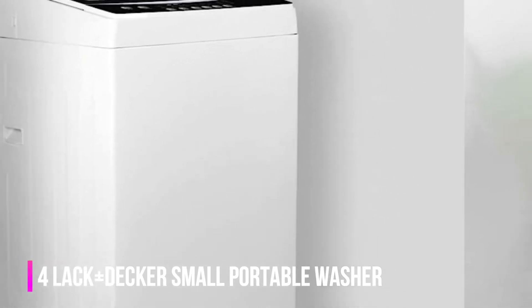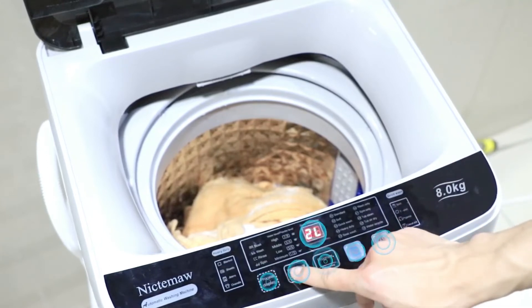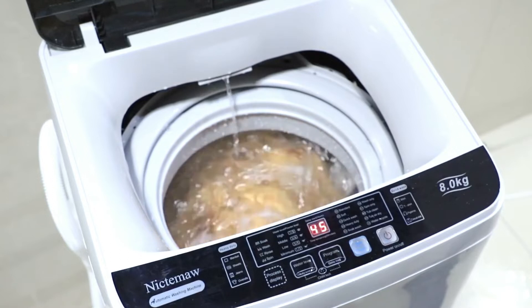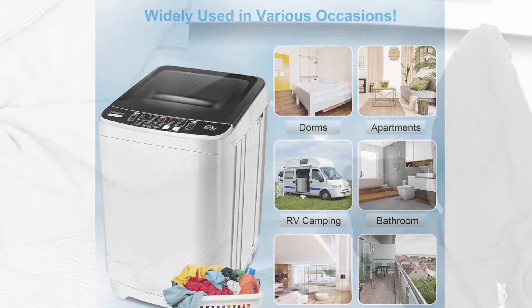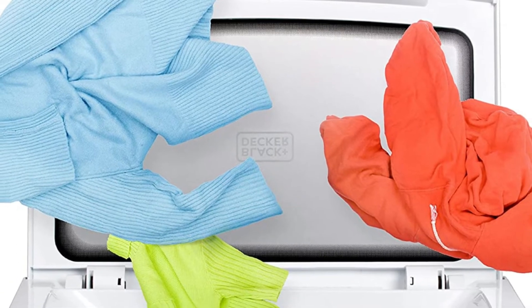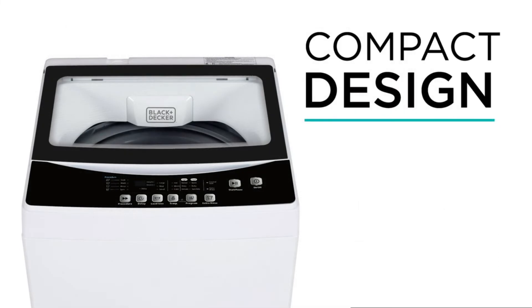Number 4: Black+Decker Small Portable Washer. Finding a New York City apartment with a washer and dryer in-unit is nearly impossible, and if you do find one, it's probably way out of your price range or a long inconvenient walk from the subway. Some people are willing to spend the money or take the longer commute for this amenity, but many are not — so we take our laundry to laundromats or pay for wash-and-fold services. But there is another option: a portable washing machine.